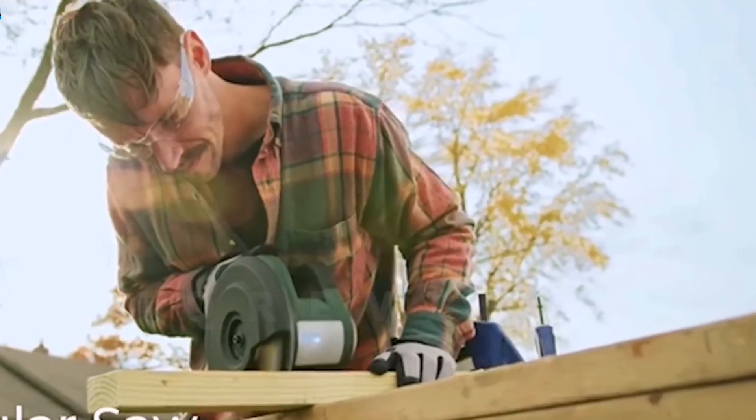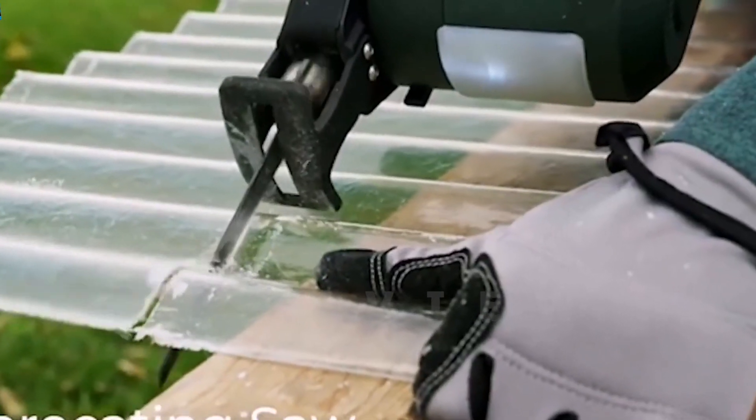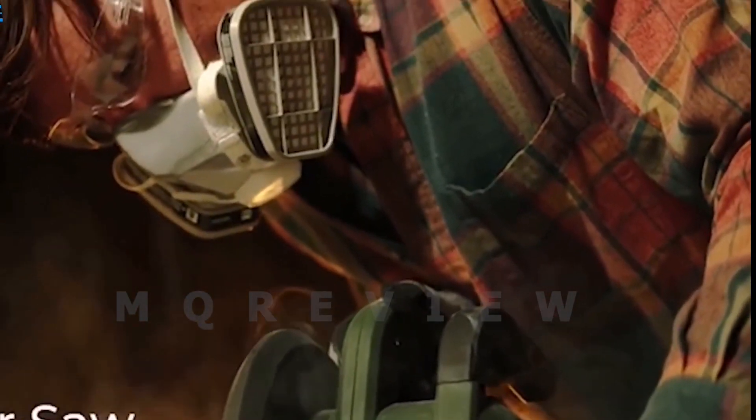The chainsaw uses high-quality chains for improved performance and high efficiency, offering a longer lifespan. It is designed for professional use and features a simple air filter system. The automatic chain oiler extends the life of the chain, and the engine enables steady power delivery.